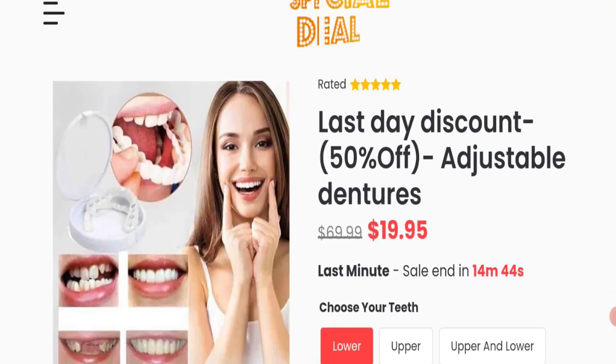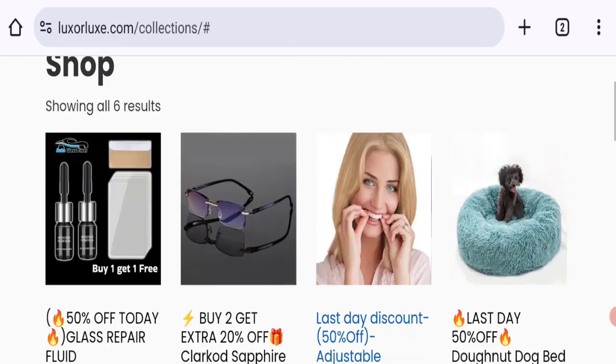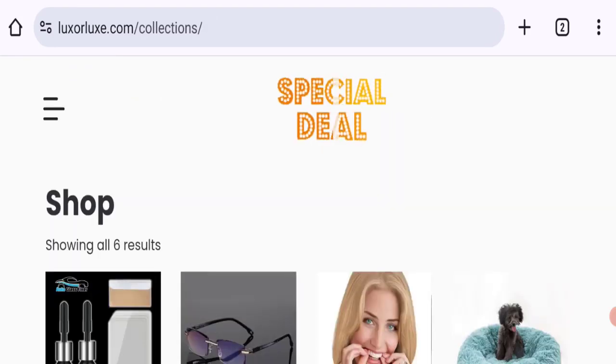According to our research, we found: new domain, no social media accounts, no customer reviews or ratings, low trust score, and low trust ranking. So it may be a scam site. We cannot recommend buying any product from this website — please check this website carefully before buying any product.